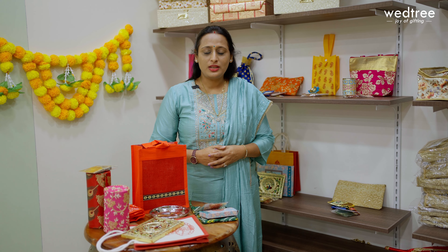The much awaited and most exciting festival Navratri is just around the corner. Navratri is celebrated differently in different parts of India. However, one constant element over the years is to present unique and utility return gifts to our guests. Year after year, finding unique and utility return gifts has definitely been a challenging and time-consuming process. Keeping this in mind, we want to be part of your celebration and make it a hassle-free one.